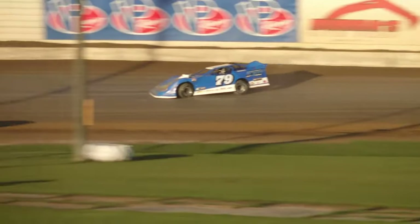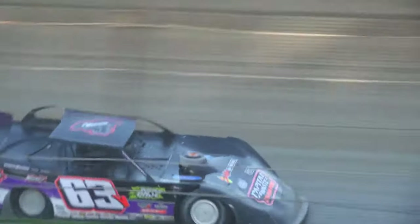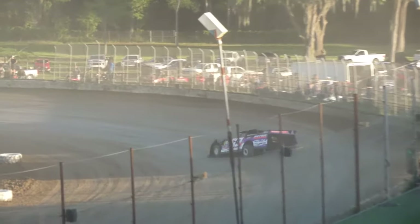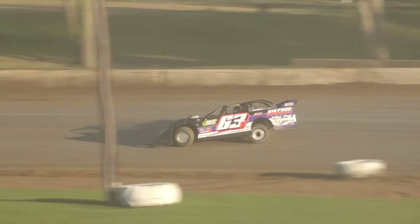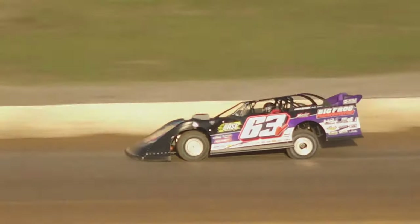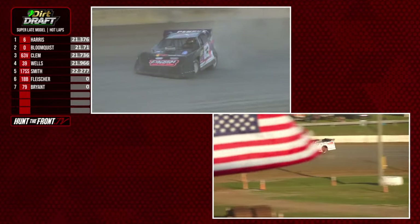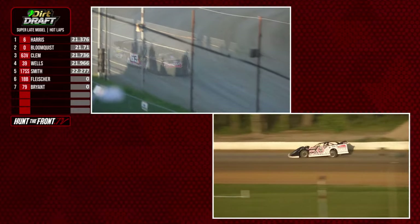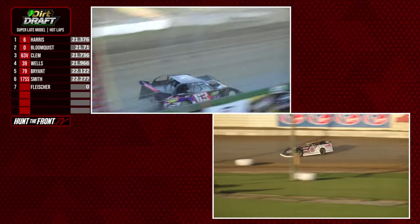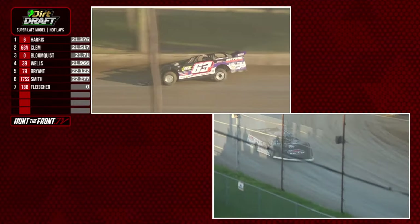The 79 — the only driver in the field that has raced both the Snowball Derby and the Hunt the Front Series. The 63 — the new driver of the Viper Motorsports machine, Tyler Clem. You've seen Tyler Clem win in a winged sprint car. I've seen him win in a spec late model, non-winged sprint car, probably a micro sprint, a modified, and a crate late model. I've seen him qualify for a Lucas Oil race at Bubba Raceway Park — the kid can drive anything.